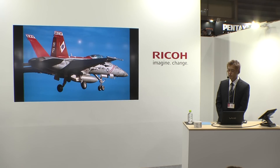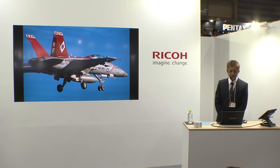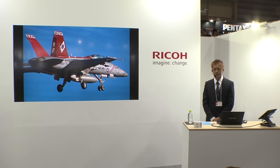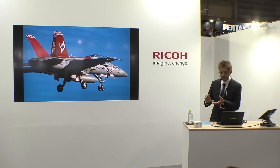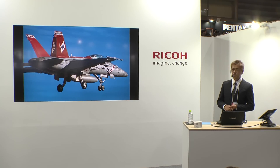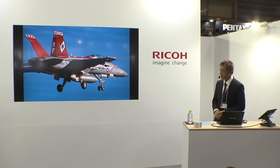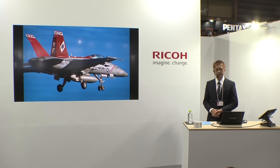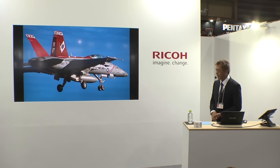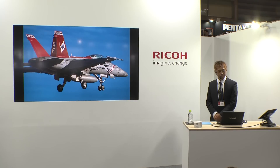この300mm F4と相性がいいのがHD DA AFリアコンバーター1.4倍です。テレコンバーターは多くのレンズに装着して焦点距離を1.4倍に伸ばすものですが、この1.4倍リアコンは300mm F4を特にターゲットとして設定されているところがあるようです。1.4倍リアコンバーターを300mm F4に付けてK3-IIにセットすることで600mmオーバーの焦点距離を得ることができ、着陸などで迫力のあるカットを得ることができます。